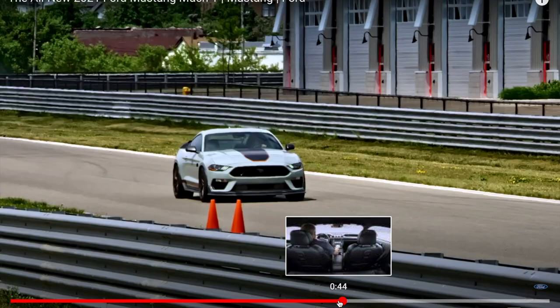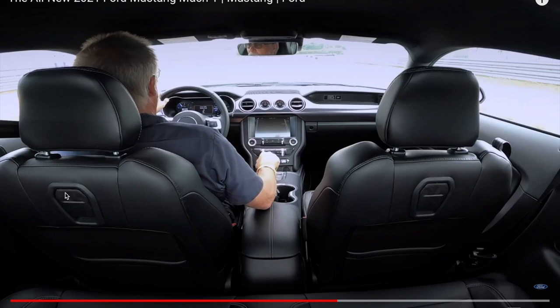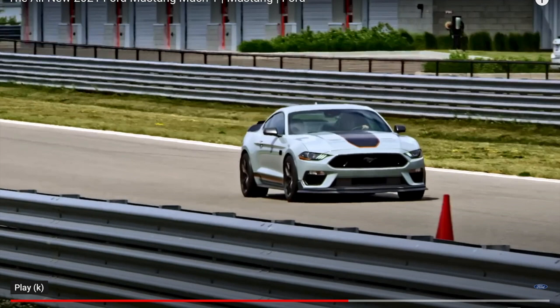Let's look at the interior. You're going to have a digital dash option. Looks like standard seats will probably have some Mach 1 embroidery — you see Mach 1 on the dash. These are going to be like your performance package gauges on the dash.